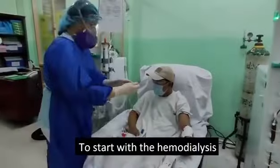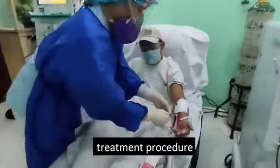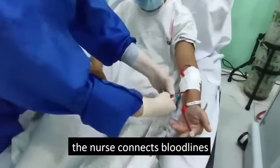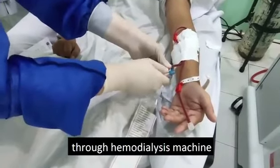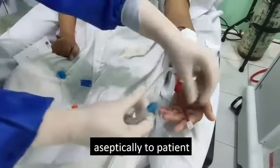To start the hemodialysis treatment procedure, the nurse connects the bloodlines from the artificial kidney through the hemodialysis machine aseptically to the patient.